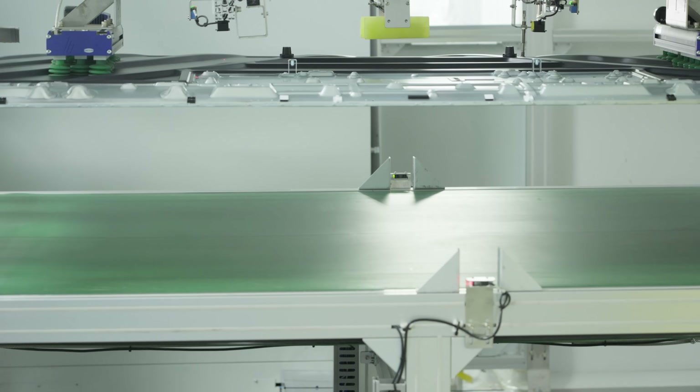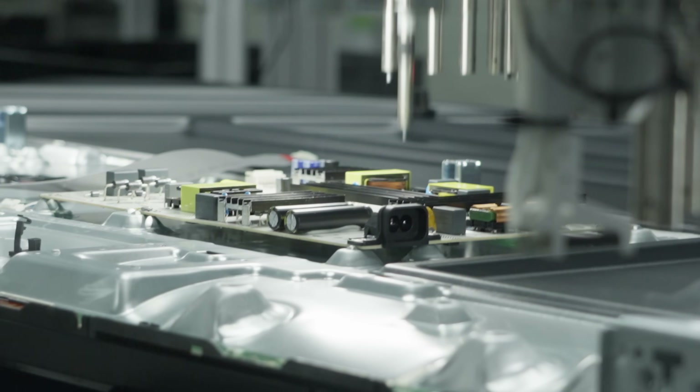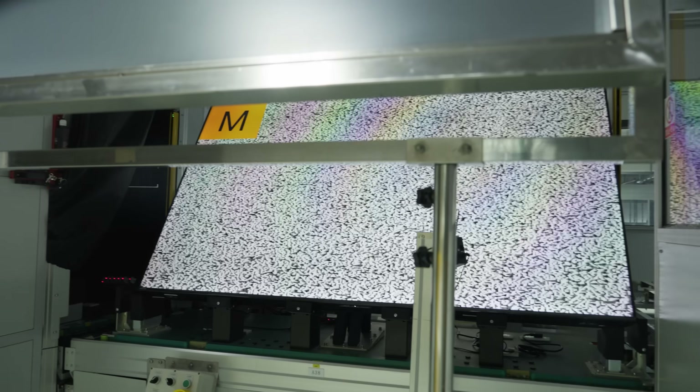We've got to get through backplane prep and assembly, backlight installation, main board and power supply installation, panel mounting, QA and validation packaging.